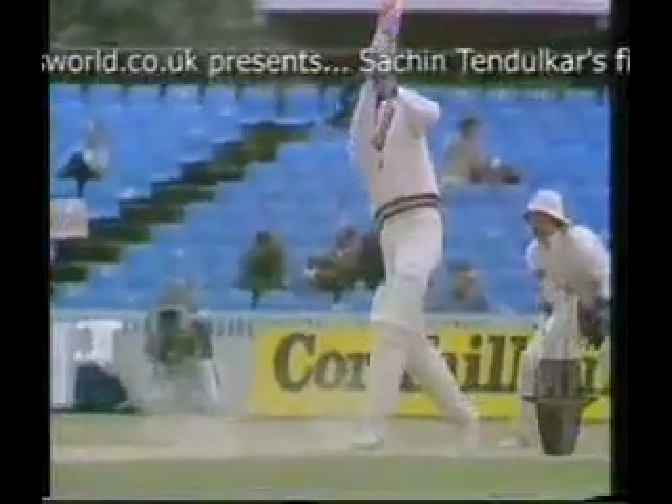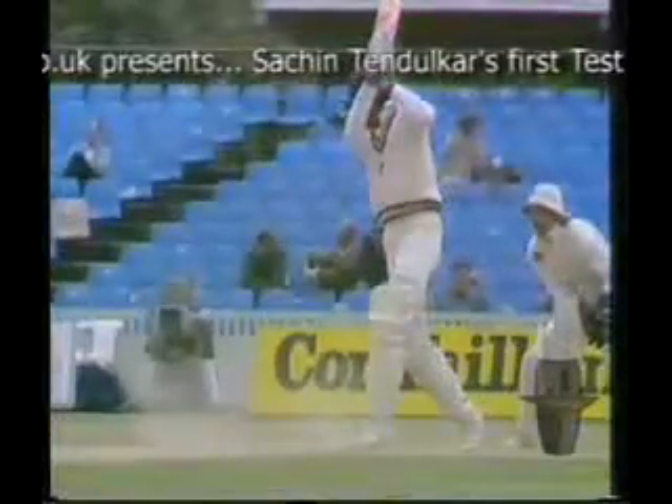Oh, terrible shot. Kapil Dev. Flighted well up. A couple of dev — there will be a very silent dressing room to go back into after that, trying to save a test match. You've got within 20 minutes of tea. He's the sixth man out at a hundred and eighty-three for six.